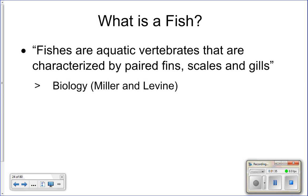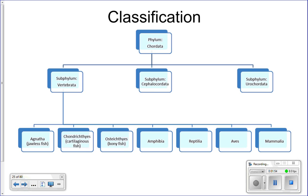We looked at different pictures and figured out which ones were fish and which weren't, and we came up with our definition of fish that we'll be using throughout this unit: fish are aquatic vertebrates characterized by paired fins, scales, and gills.